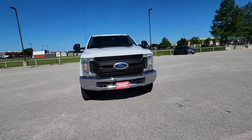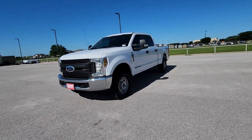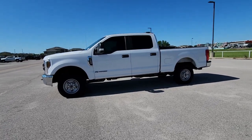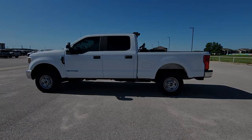Apple CarPlay and Android Auto, panoramic roof, navigation system, sun and moonroof, heated driver seat, four-wheel drive, backup camera, electronic stability control, third row seat, heated front seat.